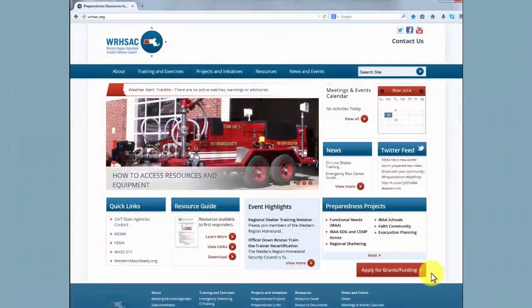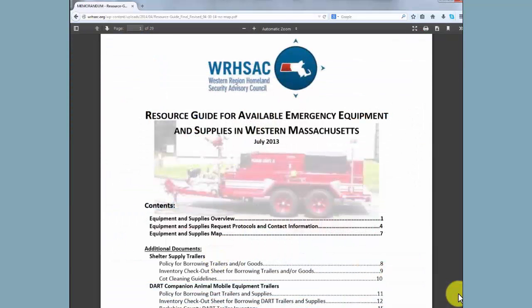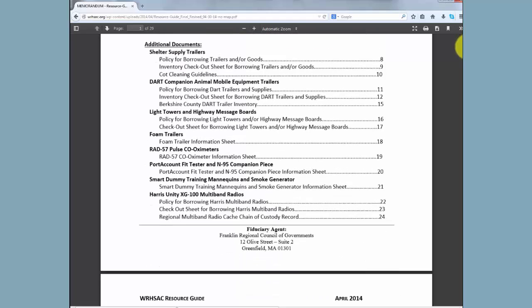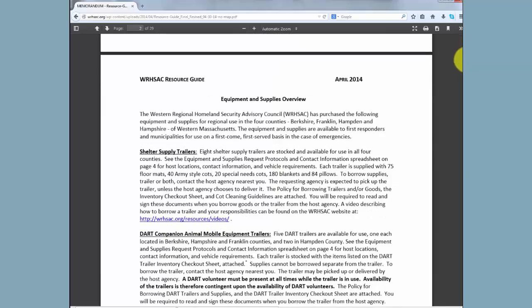The Resource Guide is available on the Council's website. It is advised that you download the guide and print a copy for easy and immediate reference during an incident when the power may be out. The Council encourages the use of the equipment for planned events, such as trainings and drills, so you are familiar with how to use the equipment and the borrowing process. The guide is updated as new equipment is purchased.